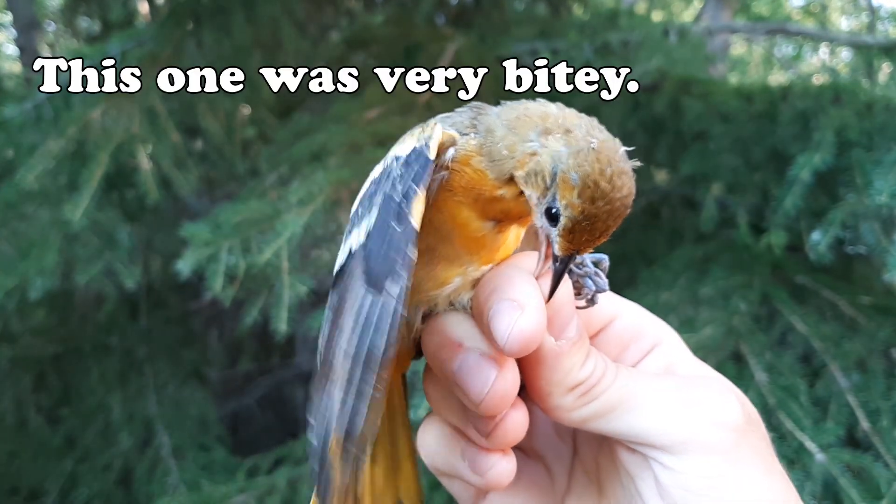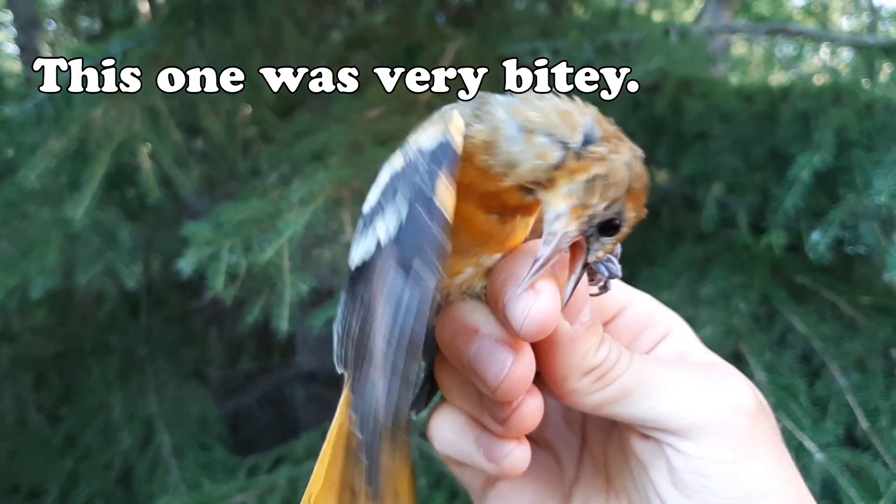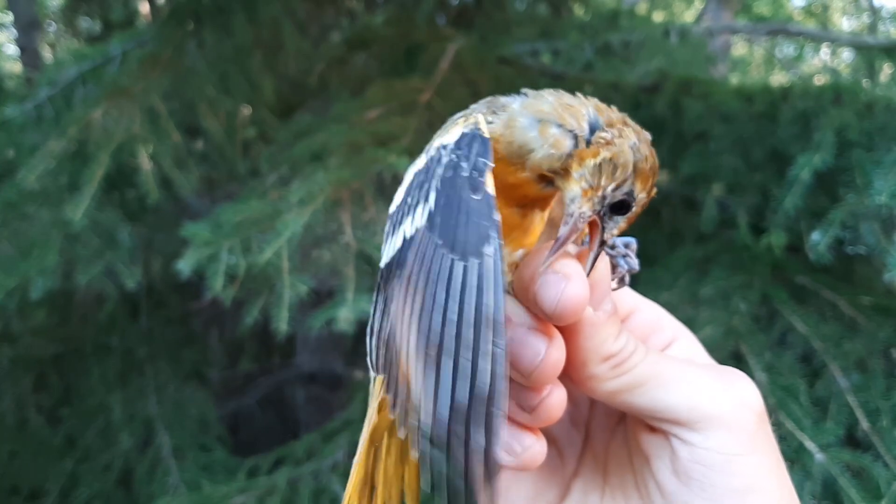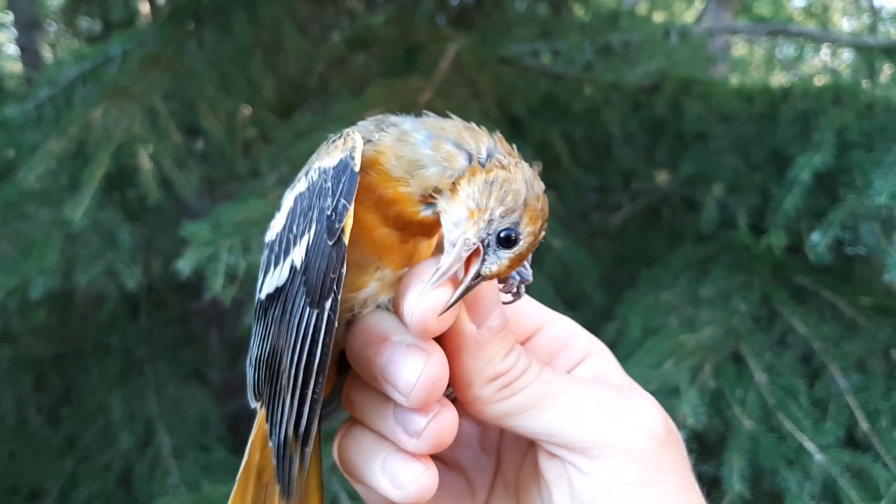That bird was recovered in October that same year in Colombia, nearly 6,000 kilometers away — that's a full-on different continent. That journey involved going across the entire Midwestern United States, over the Great Plains, over the Gulf of Mexico, and into South America. There are definitely longer distance migrants out there, but that doesn't make the feat of the Baltimore Oriole any less impressive.